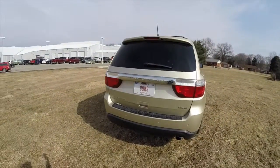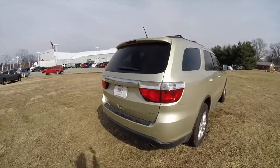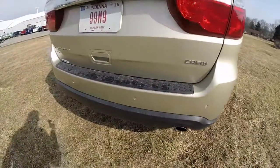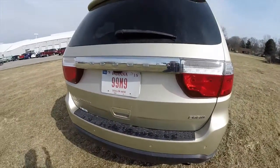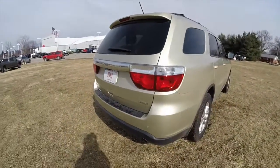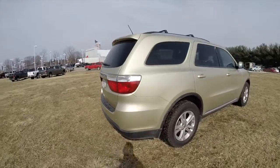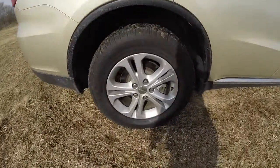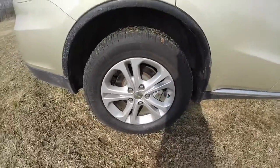It's powered by a 3.6L Pentastar V6 engine with a 5-speed automatic transmission. It does have the rear park sense parking sensors, it also has a park view backup camera, and 18-inch painted aluminum wheels.